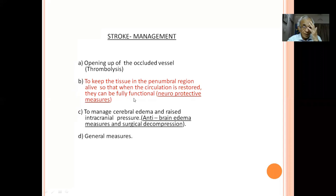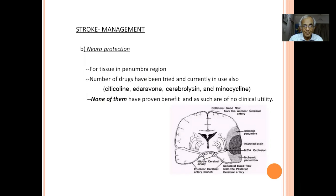While thrombolysis or mechanical thrombectomy is being arranged, we want the penumbra to remain alive. Unfortunately, there are no proven neuroprotective agents — citicoline and similar drugs have no proven benefit as protective agents; they are all a waste of money. Regarding cerebral edema: any injury causes edema, and infarct-related edema peaks on the third to fifth day. Edema adds to the problem by further cutting off blood supply and acting as a space-occupying lesion.